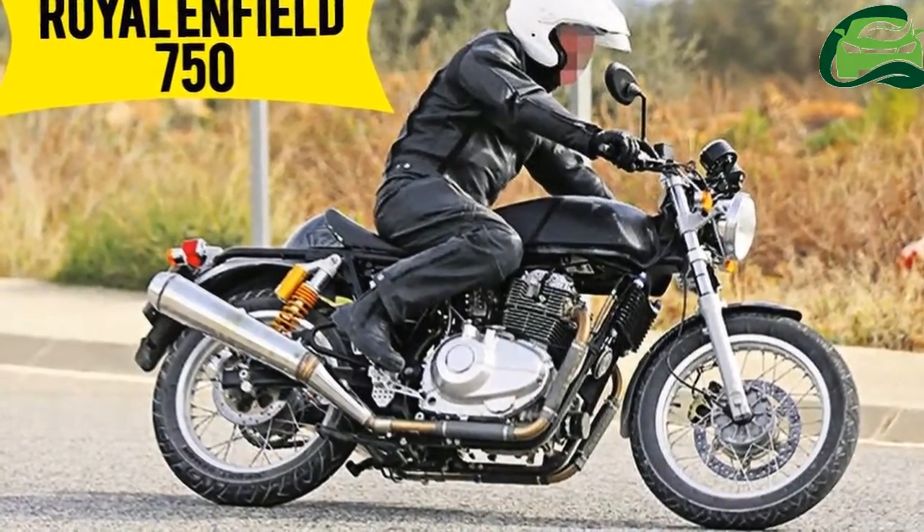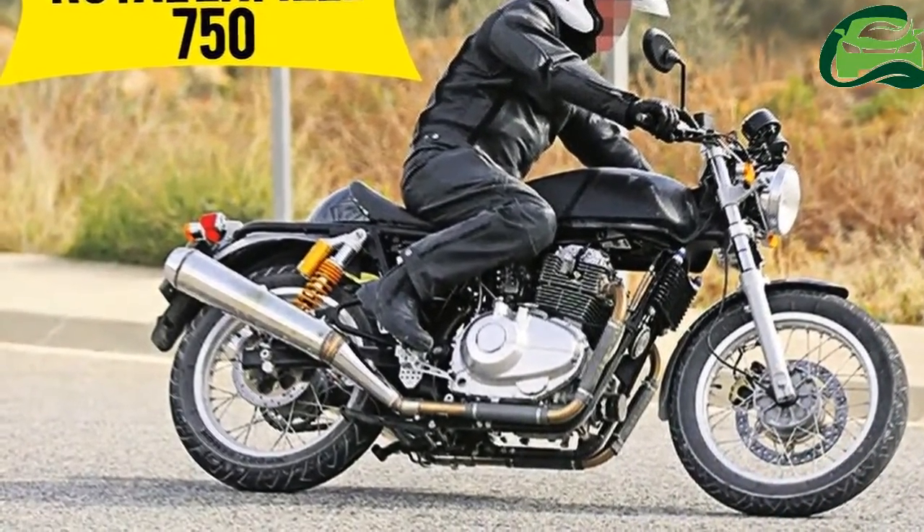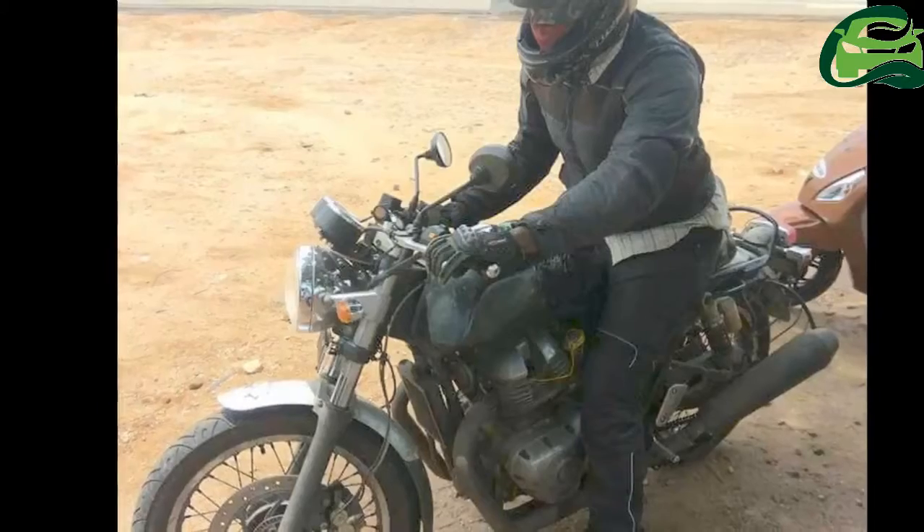The Royal Enfield Continental GT 750, featuring ABS, has been spotted during pre-launch tests in Tamil Nadu.